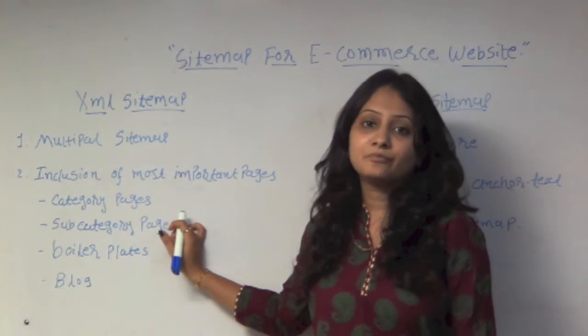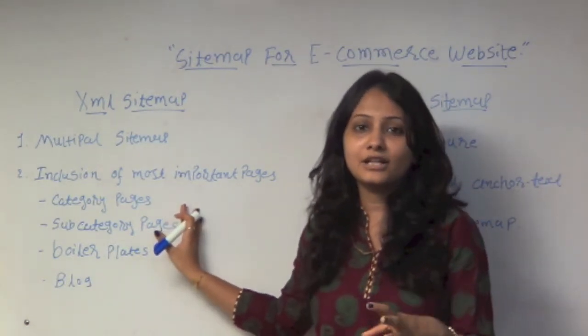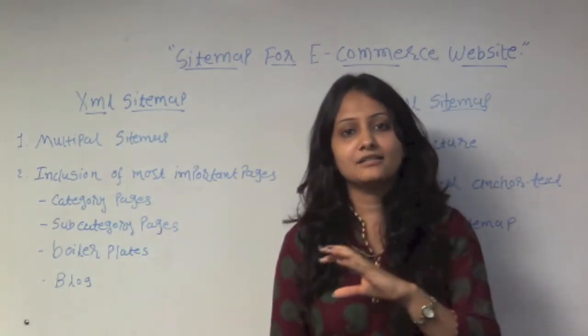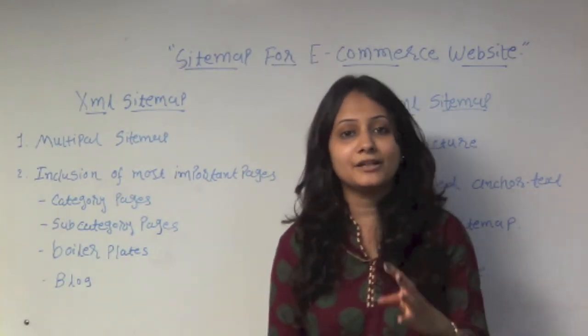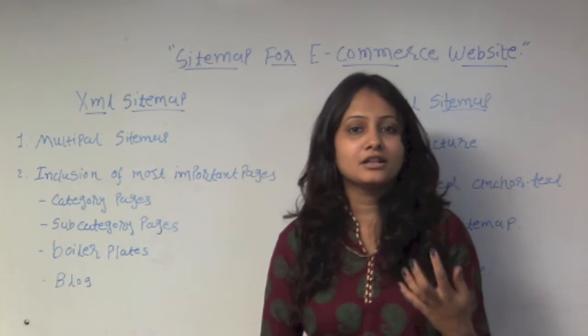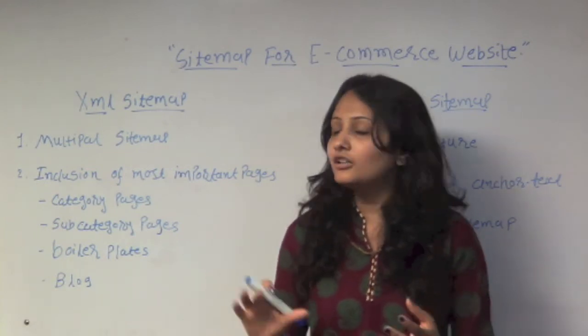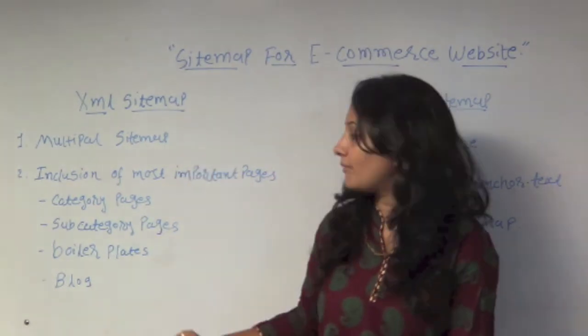For subcategory pages, there are many different channels you can add. For example, under the category of clothes, you can add subcategories like men's clothes, women's clothes, girls' clothes, children's clothes, summer wear, and winter clothes. These kinds of subcategory pages can be added to your XML sitemap.